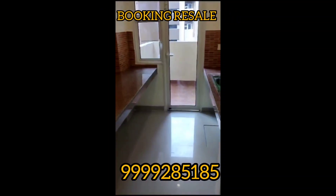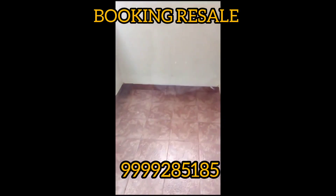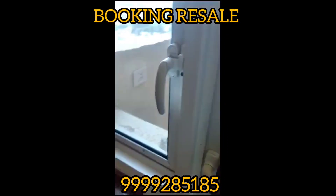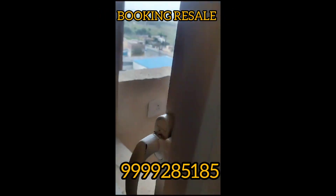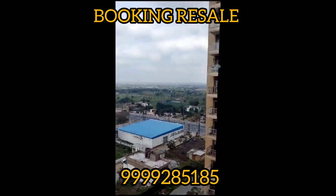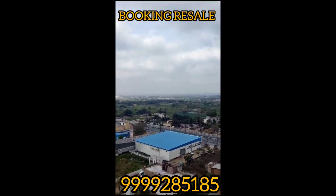This is the kitchen, with a huge balcony — 6 feet wide balcony. Green Aravalli view from all balconies. This is the balcony of the kitchen.